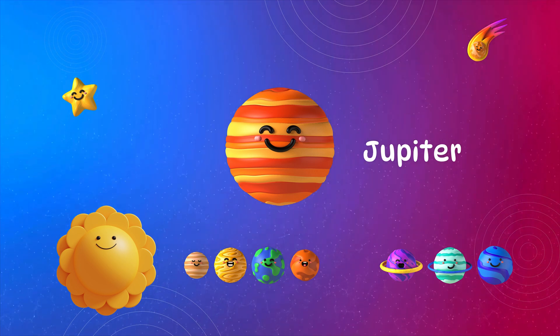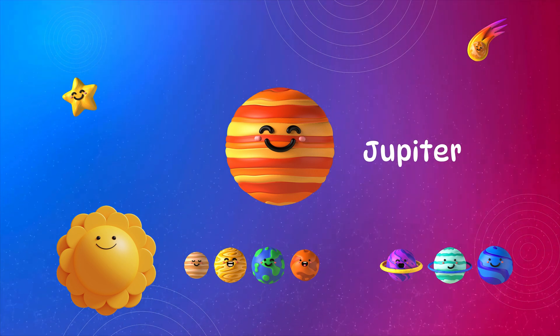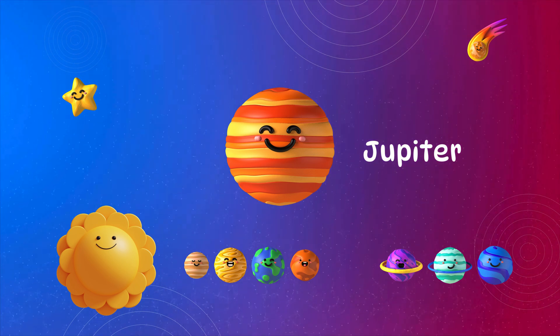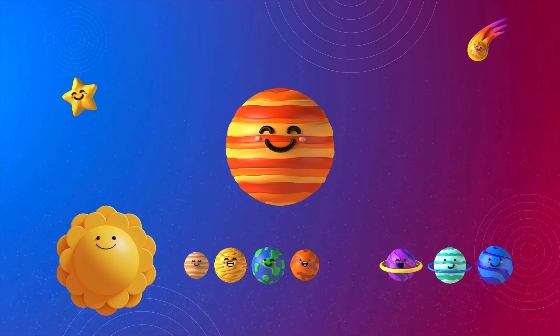Jupiter. Jupiter is the biggest planet. It has a big red spot, a giant storm, and many moons. Its strong gravity protects Earth by pulling away dangerous space rocks.